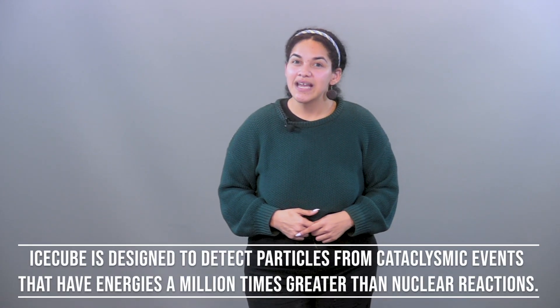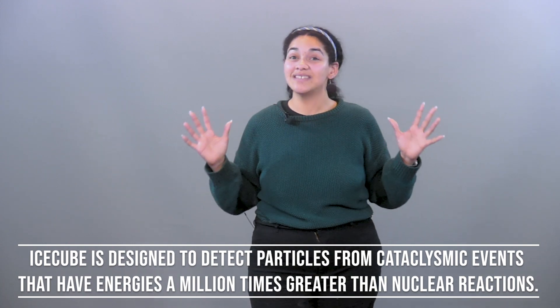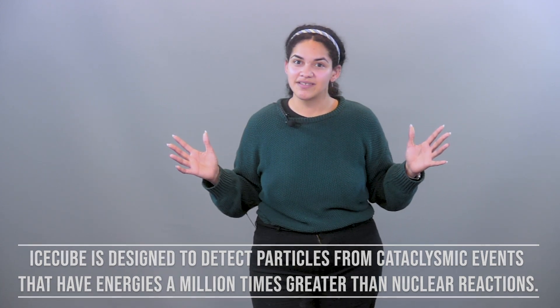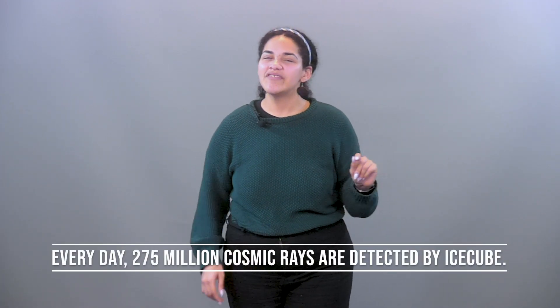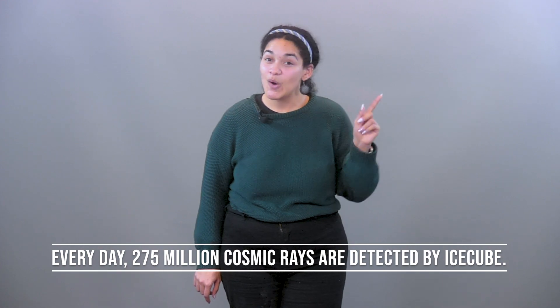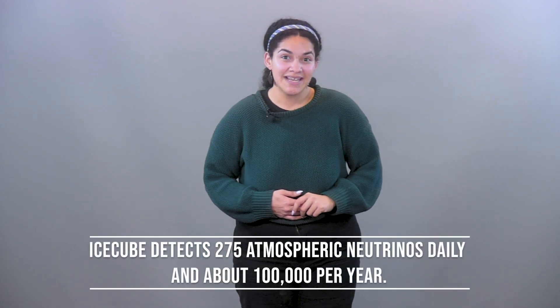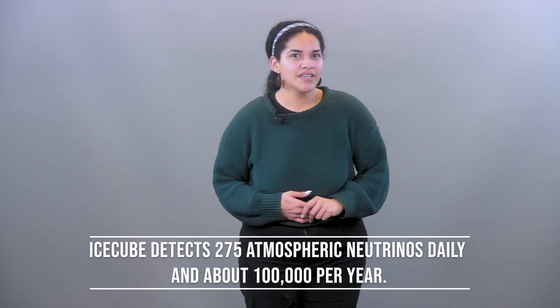IceCube is designed to detect particles coming from cataclysmic events that have energies a million times greater than nuclear reactions. Every day, 275 million cosmic rays are detected by IceCube. IceCube also detects 275 atmospheric neutrinos daily — that is about 100,000 per year.